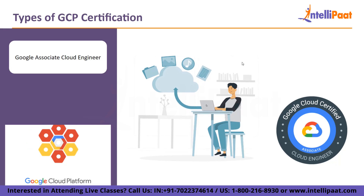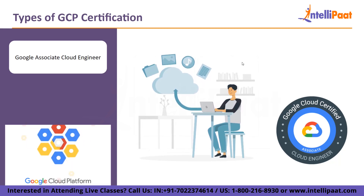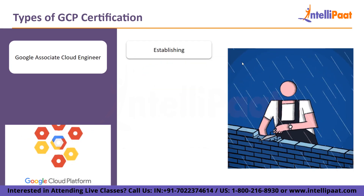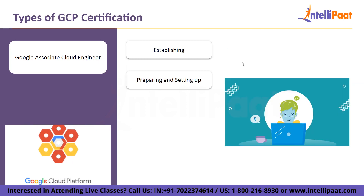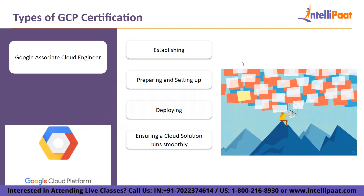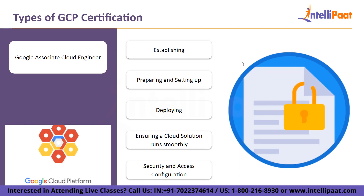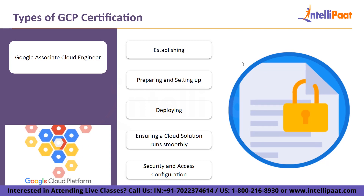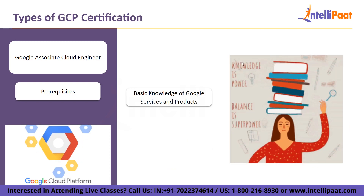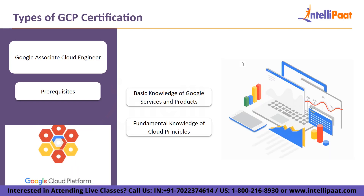Then we have Google Associate Cloud Engineer. The people who manage enterprise solutions, implement apps, and monitor operations should hold this role-based associate level certification. The exam specifically covers: establishing the atmosphere for a cloud solution, preparing and setting up a cloud solution, deploying and putting in place a cloud-based solution, ensuring a cloud solution that runs effectively, and security and access configuration. Prerequisites include basic knowledge of GCP services and products, and fundamental knowledge of cloud principles including virtualization, containers, and networking.